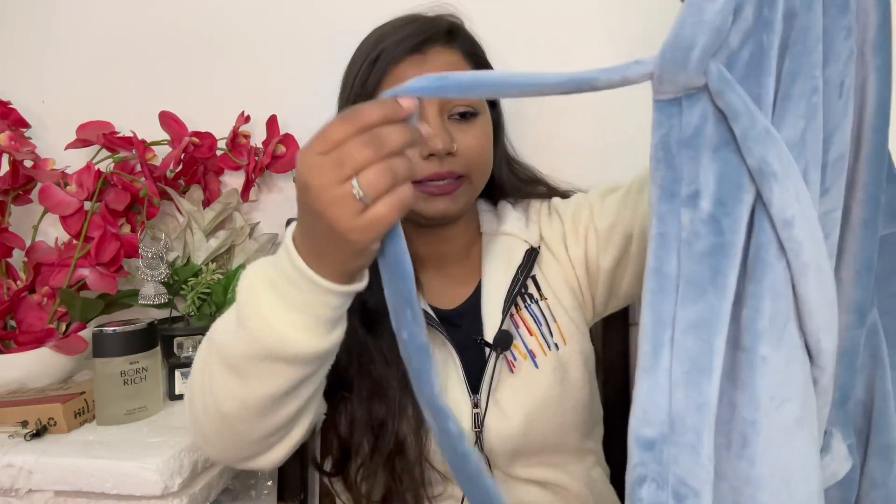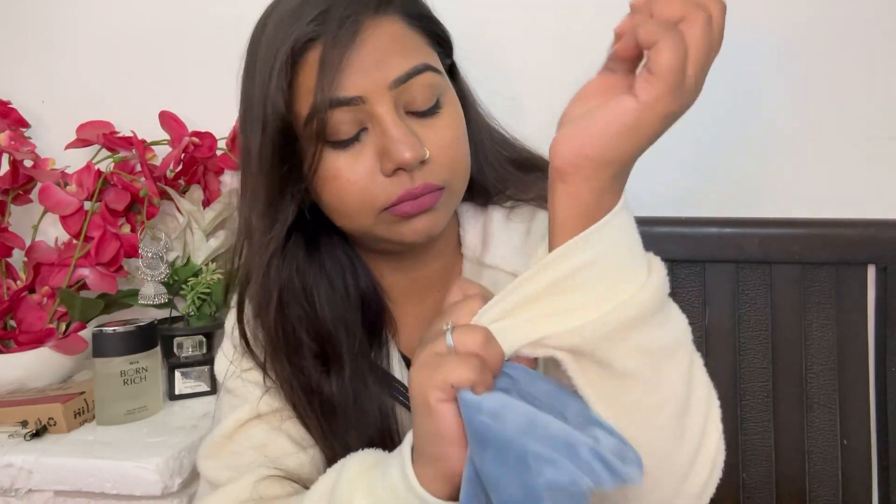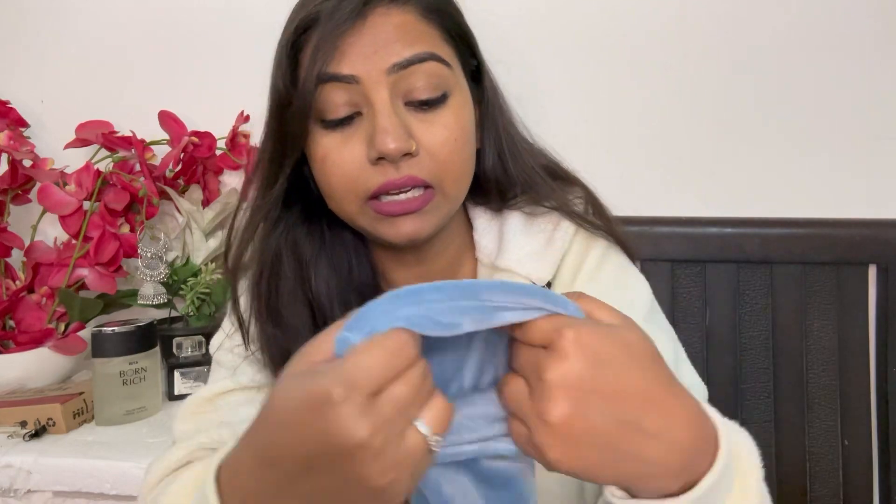You get these loops, which means it has a proper belt. It's a proper satin-finish robe and it's very soft.